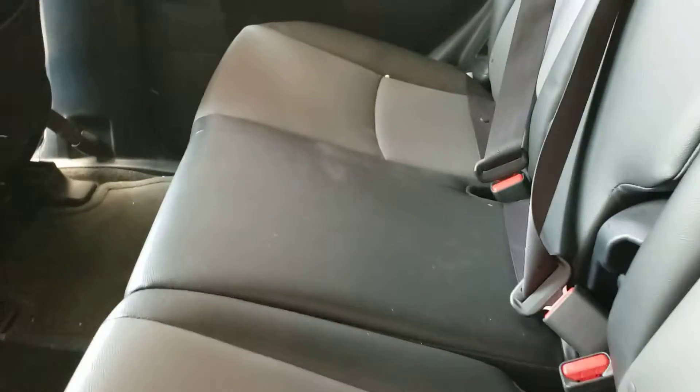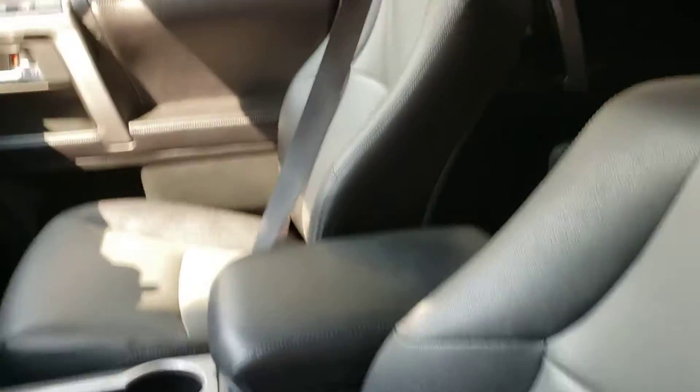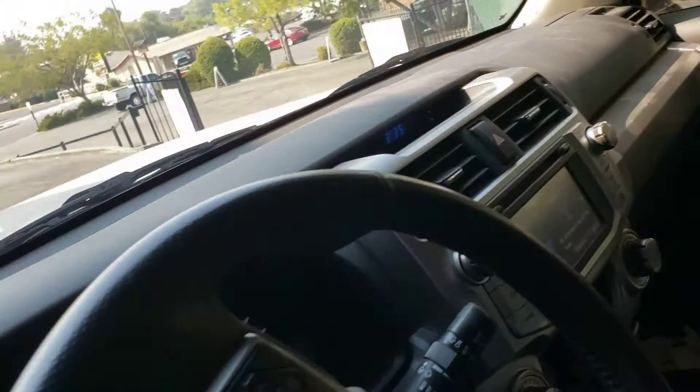Back seats — it's going to be vacuumed, cleaned, and washed. Very back right here. It's got power windows and power door locks. The front seats — you can tell they came in great. No tears or anything like that. It just needs to be cleaned.